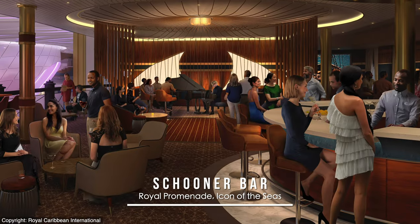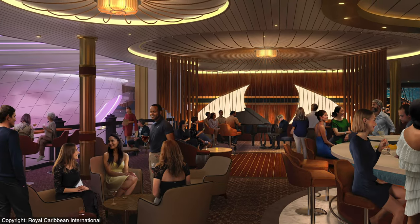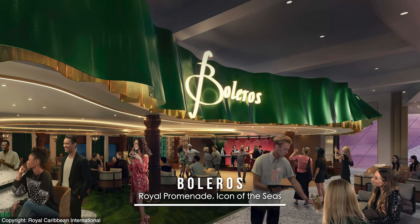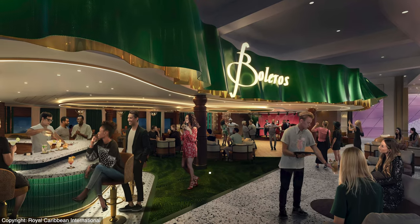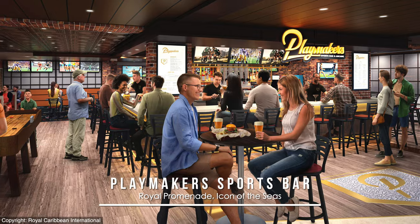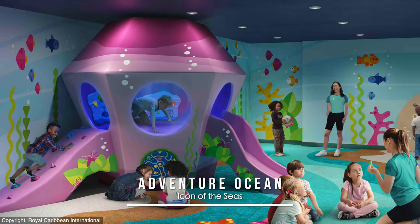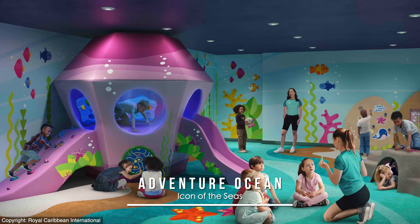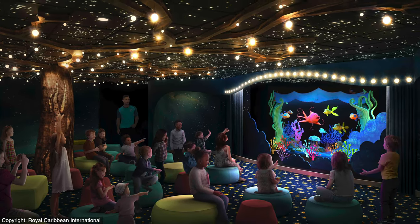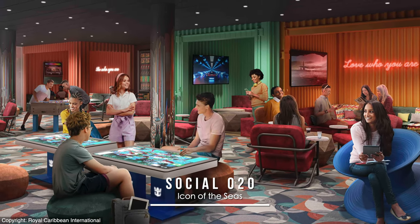The nautical Schooner Bar is still holding strong on the latest Royal Caribbean ship, although potentially less model adorned — here's hoping the scale sailing ships still make a showing. Boleros will also be a favorite carried forward with its live music and dance floor, and Playmakers will resemble the rest of the fleet's hometown sports bar vibe with tasty bites and brews to match. Interesting this time is the location of Adventure Ocean much lower in the ship, the same of which is true for the Teens-only space, both there because of their proximity to a new neighborhood on Icon.